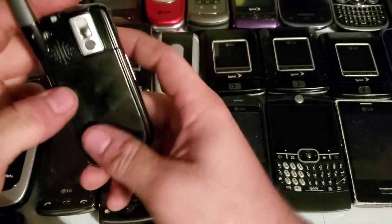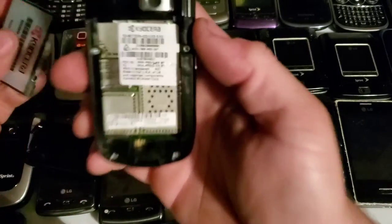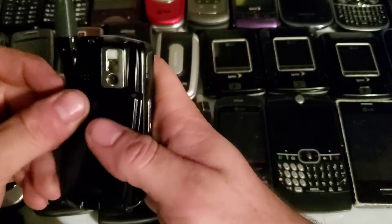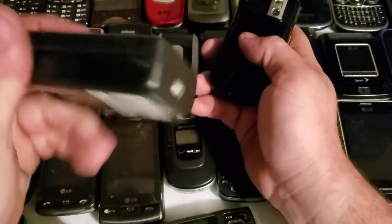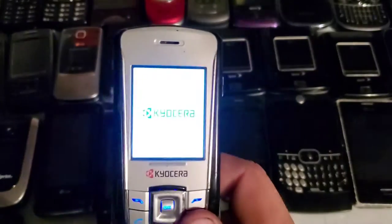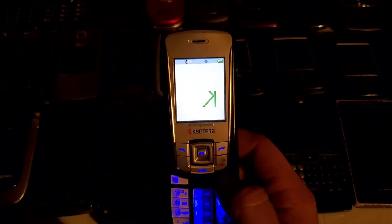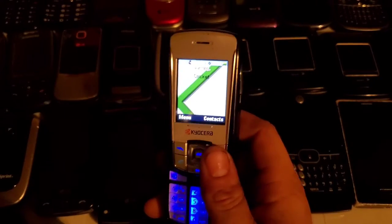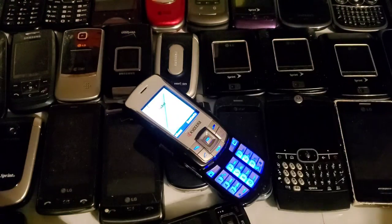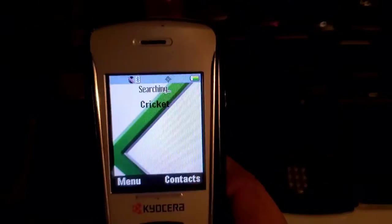Here is the Kyocera KX5. I couldn't remember the model number until I read a couple of comments. I don't have a charger for it, but I used my battery terminal connector to charge it up. I thought it was US Cellular but it turns out it's a Cricket device. It works just fine and I'll do a video on it. I'm also changing up how I do my videos — combining ringtone and tour content into one longer video.